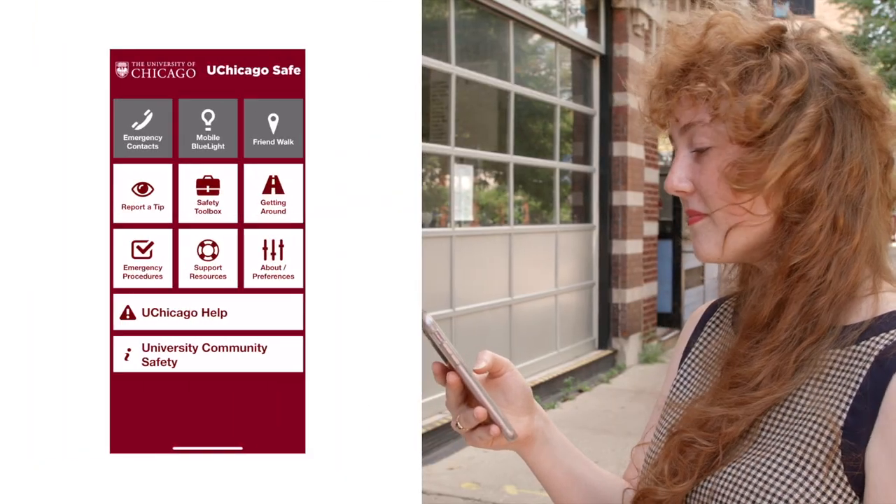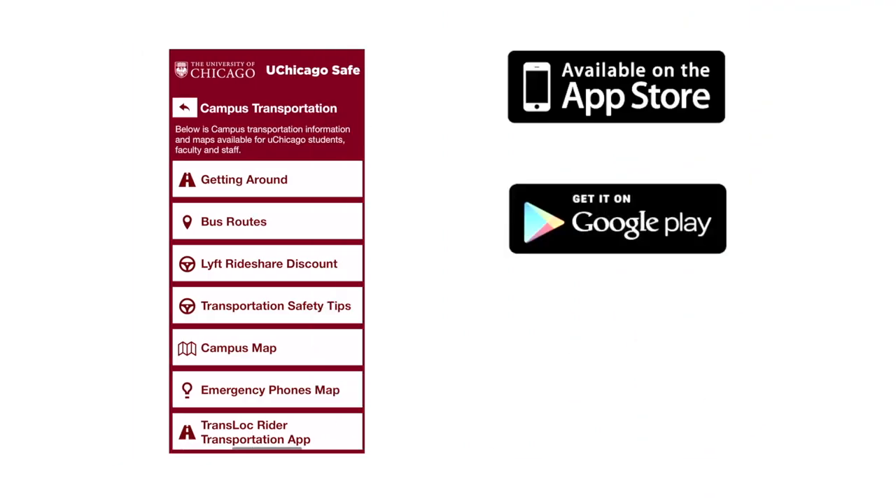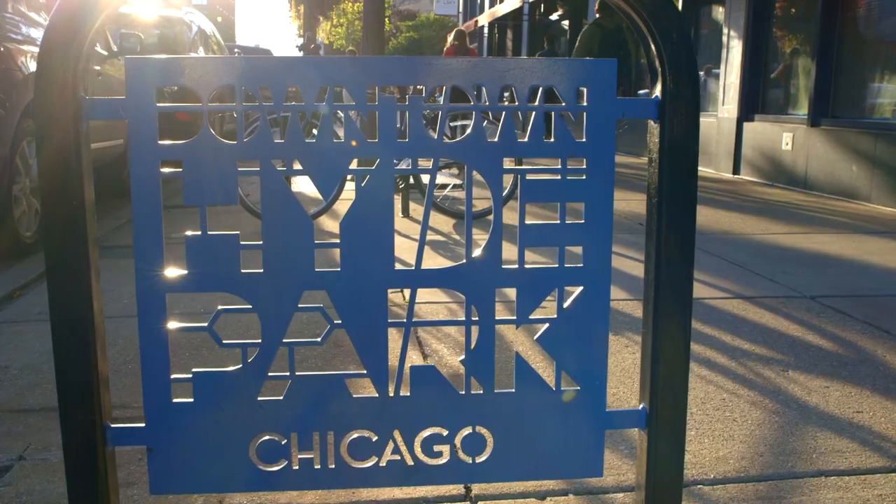A great place to start is the UChicago Safe mobile app. You can download it by visiting the App Store. Let's begin with campus in the Hyde Park area.